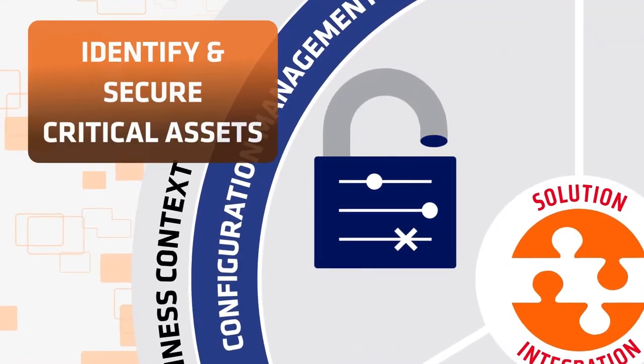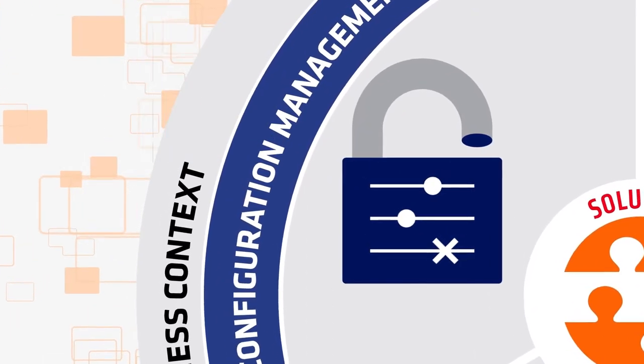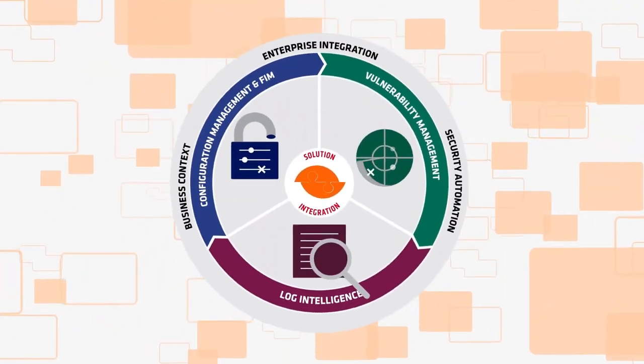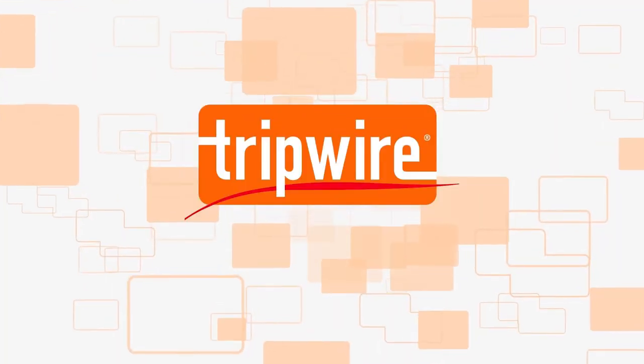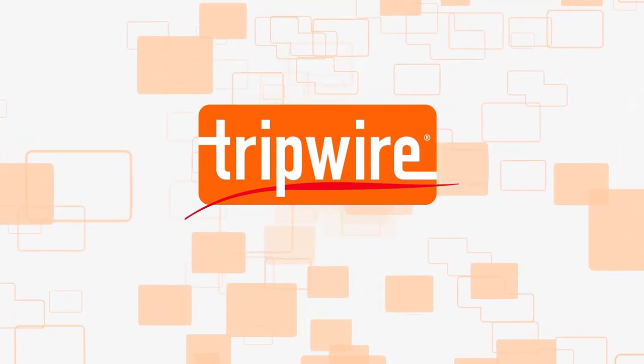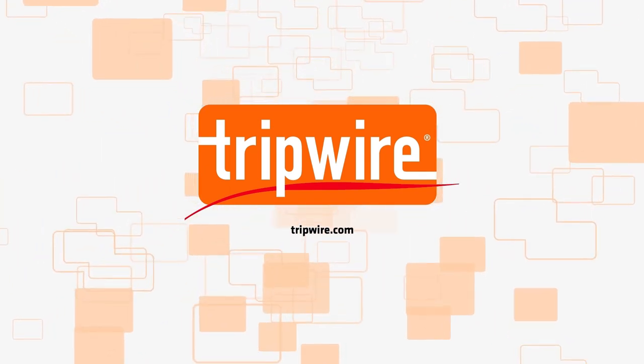Identify and secure critical assets, adapt for constantly evolving cyber threats, and continuously monitor and preempt cyber attacks. And when hackers target your most critical assets, Tripwire helps to protect your crown jewels. To learn more about advanced cyber threat security solutions, watch the Tripwire video series.